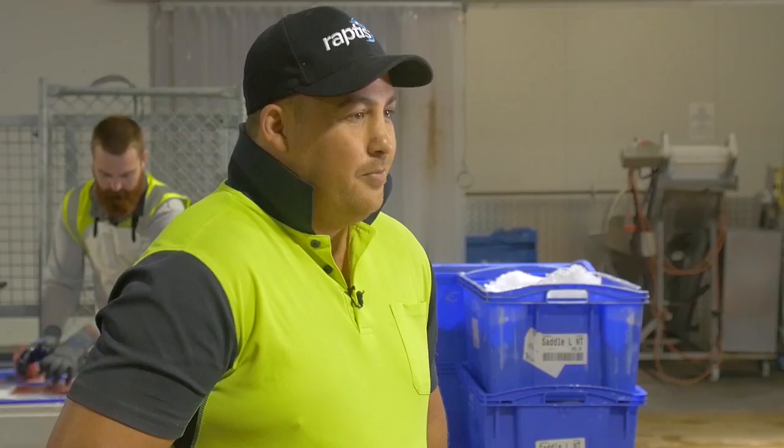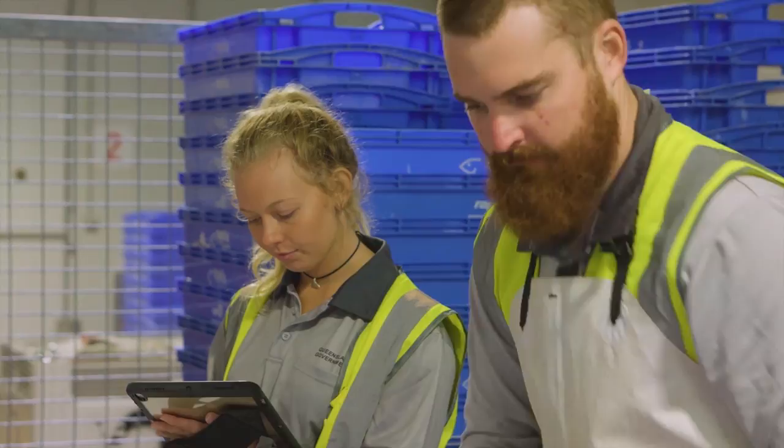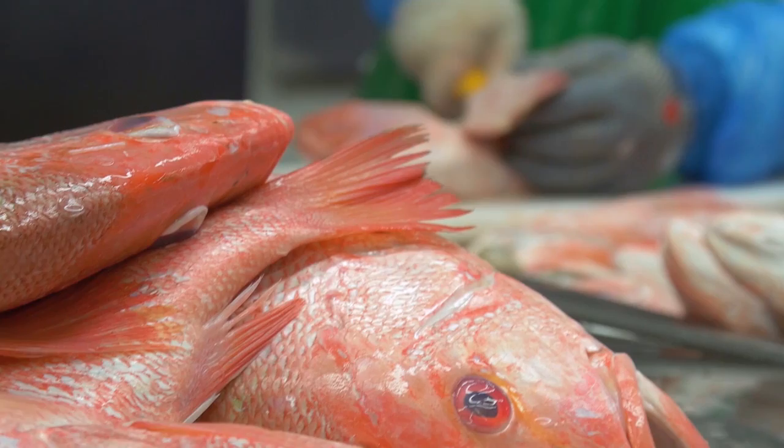It's more of a benefit for us as we supply a lot of restaurants, so the more that fish come and they monitor, the better off it is for us.